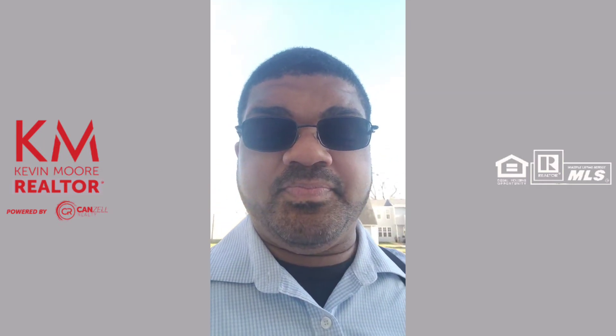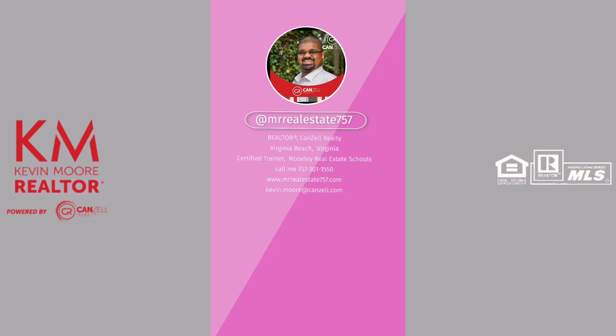Kevin Moore here, realtor with Kenzo Realty in Virginia Beach, Virginia. Be sure to follow me on social media at Mr. Real Estate 757 on Facebook, TikTok, and Instagram. You can email me at kevin.moore@kenzel.com or call me directly at 757-301-1550.